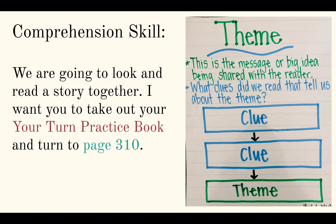Now we're going to focus on theme. Remember, theme is the message or big idea that's shared with the reader. We find clues from our story — our text evidence — to help us figure out what the overall message was.